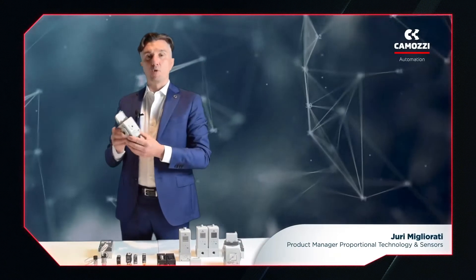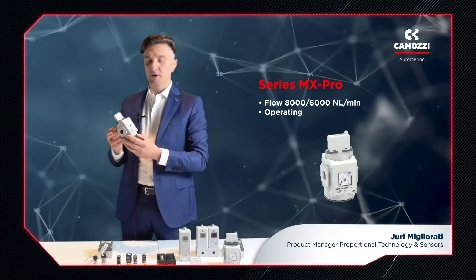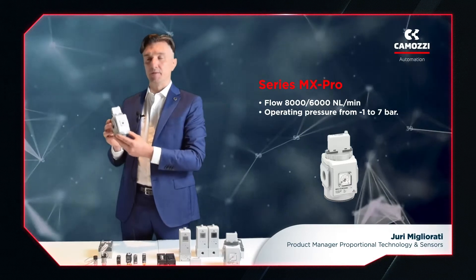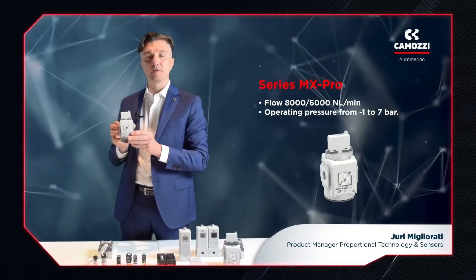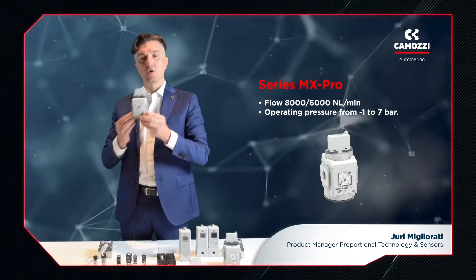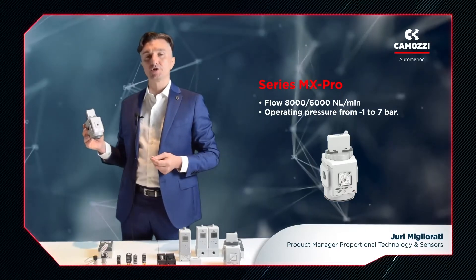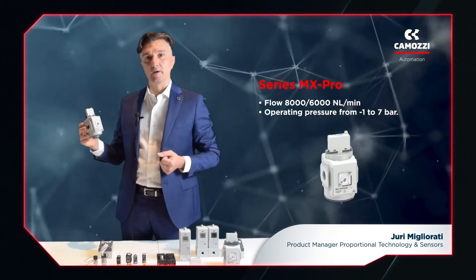A slightly larger product with significantly higher flow rates is the series MX Pro proportional valve. The body of this valve, which can manage up to 6,000 NL per minute, has been designed with half-inch ports and is compatible with size 2 Camozzi series MX FRLs — filter regulator lubricators. The MX Pro proportional valves can therefore supply the very high flow rates required in many industrial applications.